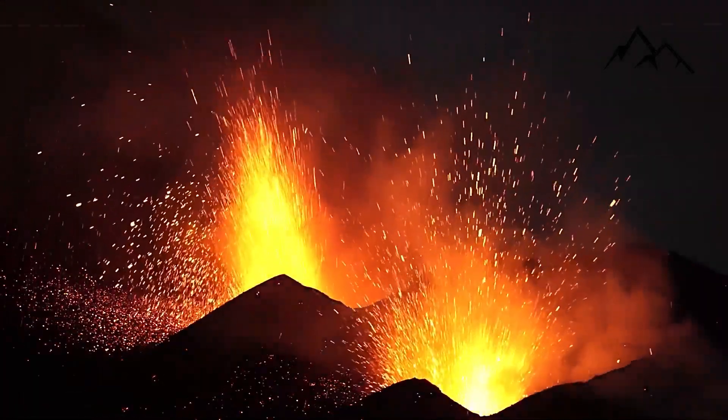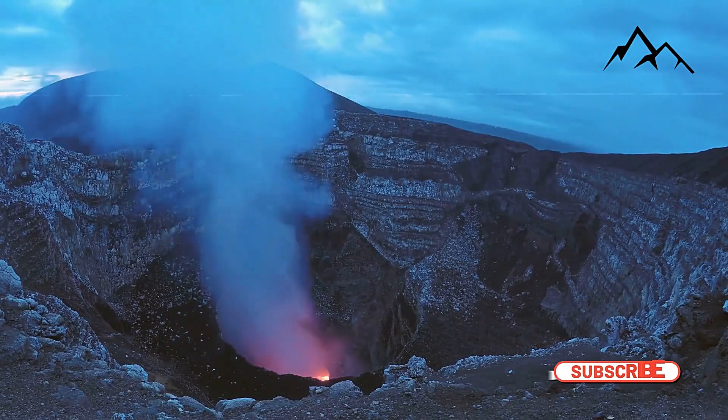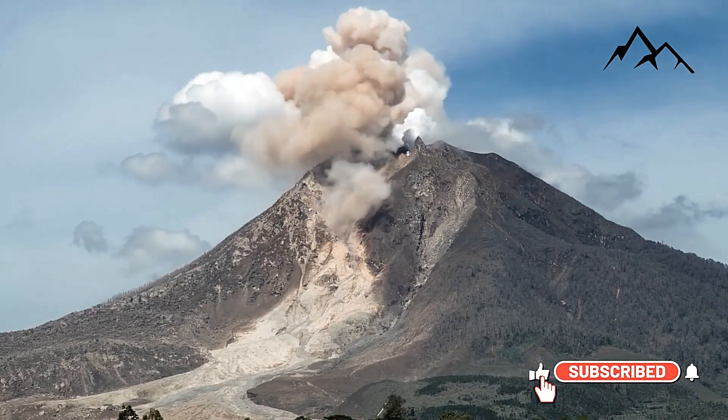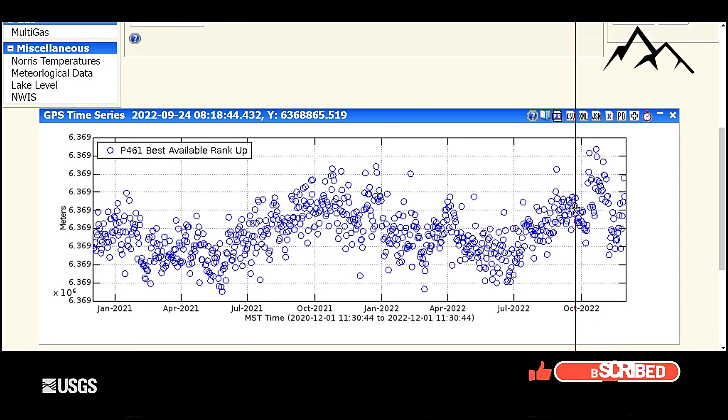But another serious hazard lurks — one more sudden and treacherous than lava. To understand its destructive power, it helps to know what happened a decade ago at Japan's Mount Ontake.